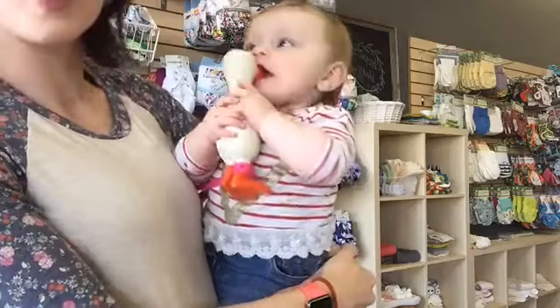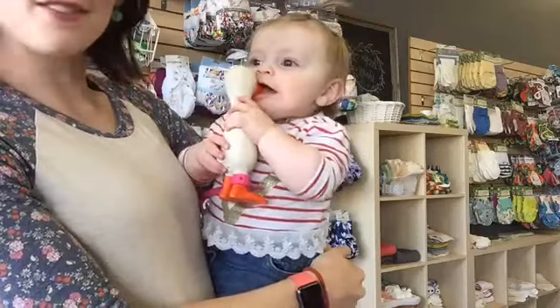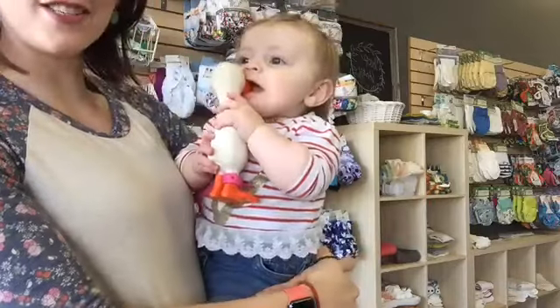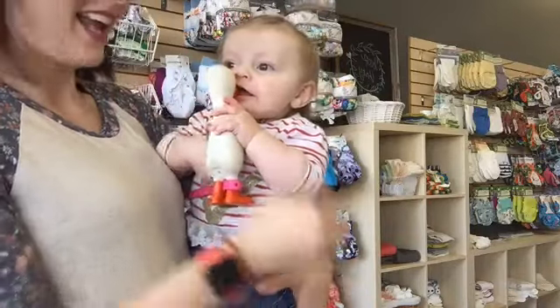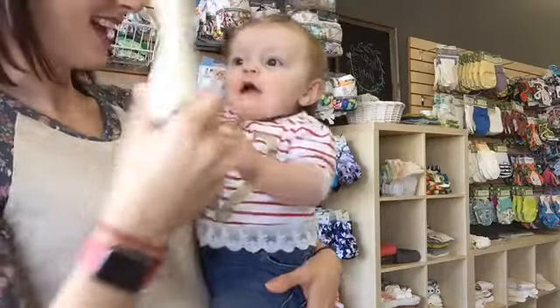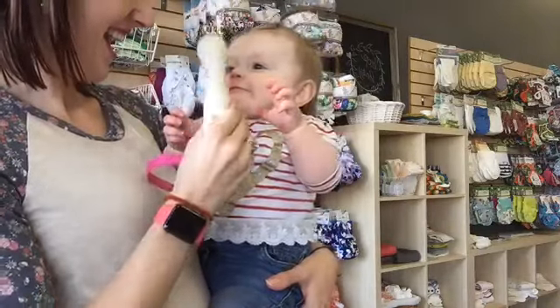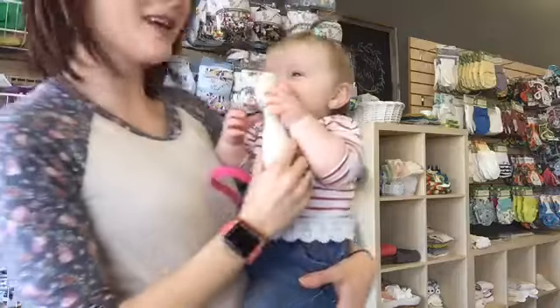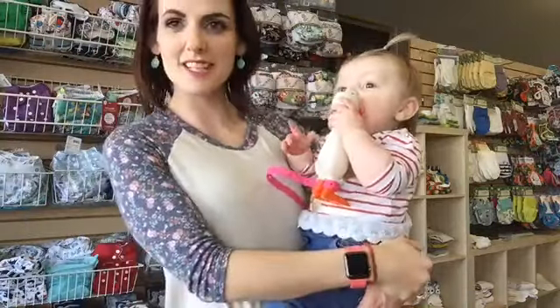And sure enough, they handed one to her and she instantly gave it the seal of approval. At the time, she nursed its beak. Now she gives it a good chomp. She likes to chew the beak, she likes to chew the feet — and her favorite is that it squeaks. So she's really entertained.